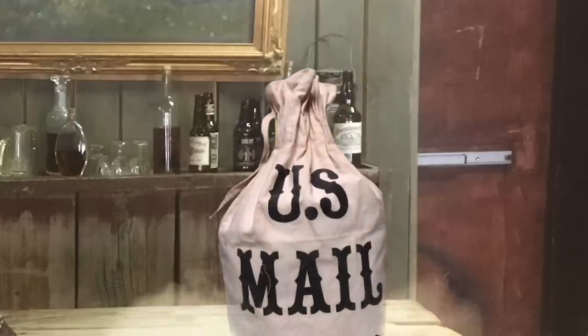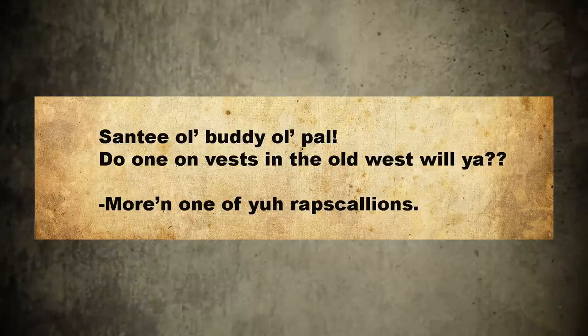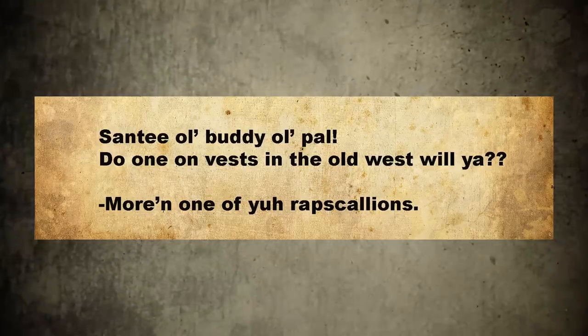Hey there, folks. Santee of the Arizona Ghost Riders here. Santee, old buddy, old pal — do one on vests in the old west, will ya?